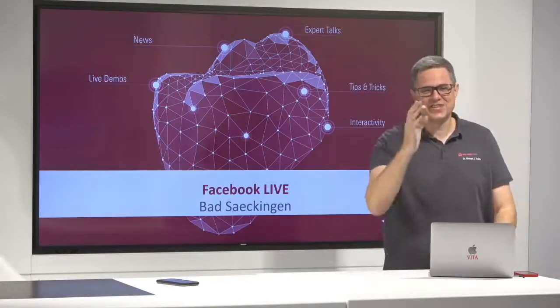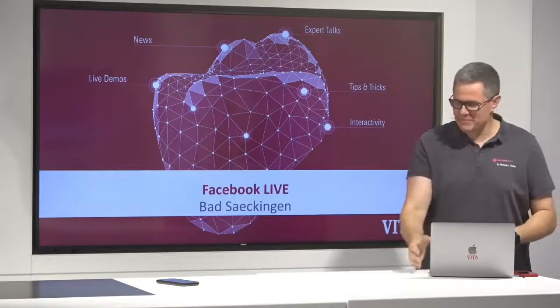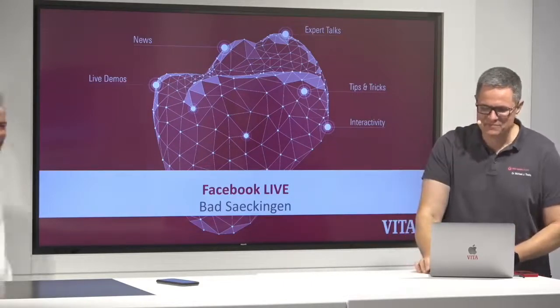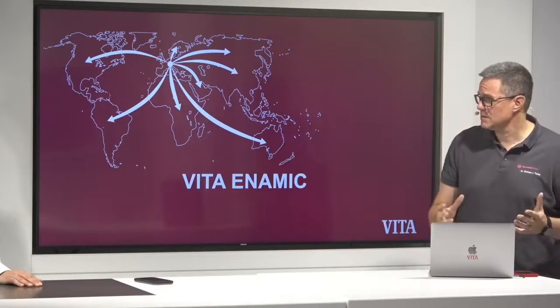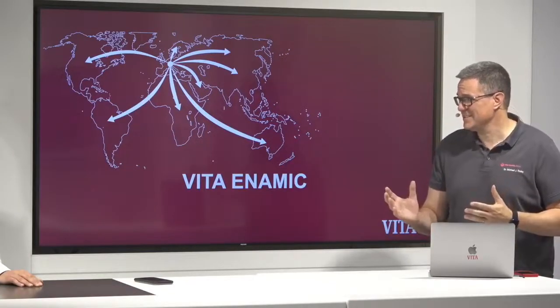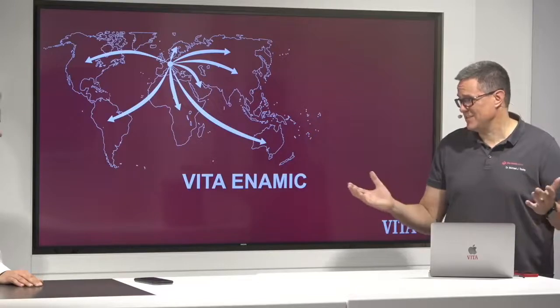So we will talk about Vita Enemic. I will give you a small history about the product. When we did invent this — R&D, research and development — it is rhythm and dance actually. Rhythm and dance, R&D makes sense.